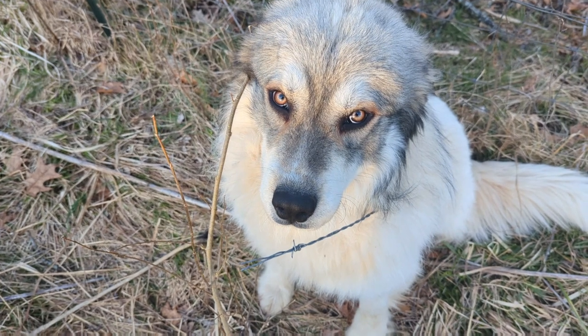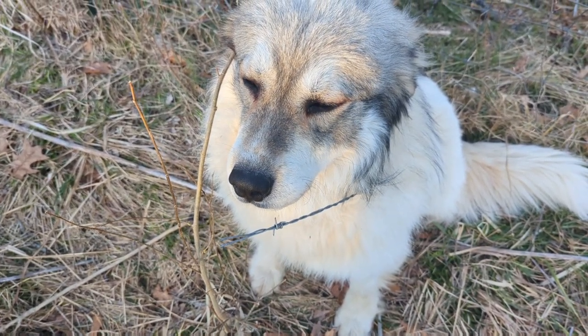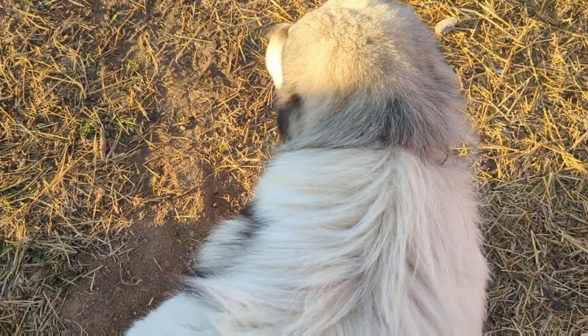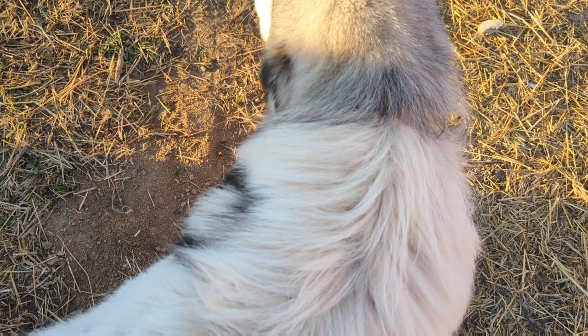He's super calm, which is great. Don't know how long he's been in there, so we're gonna go get snips and get him out. We managed to get Wolf out — he had quite a bit of barbed wire in different spots.